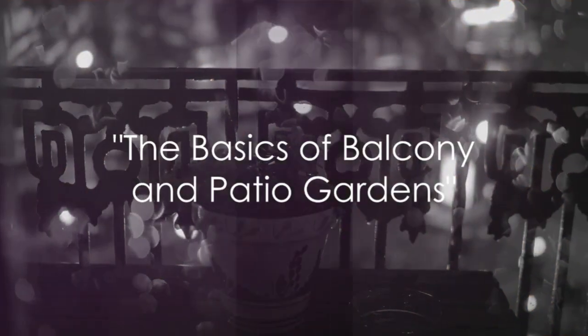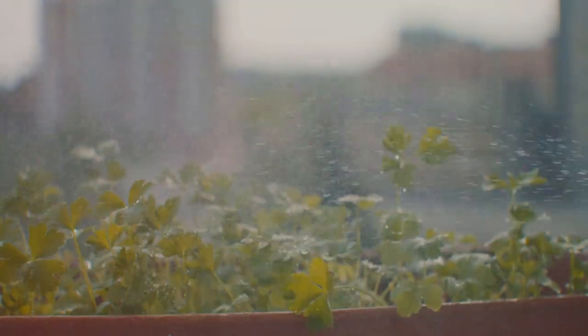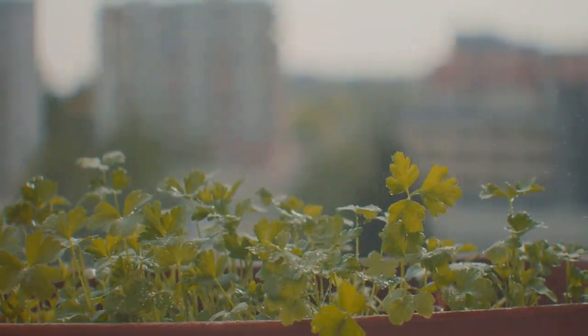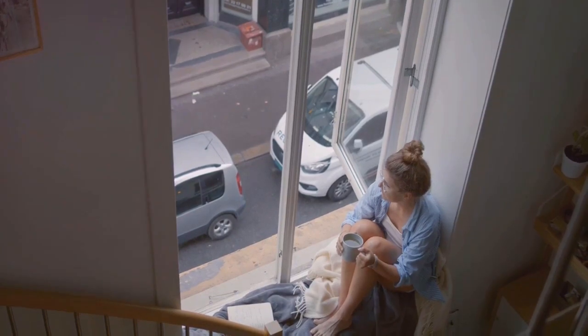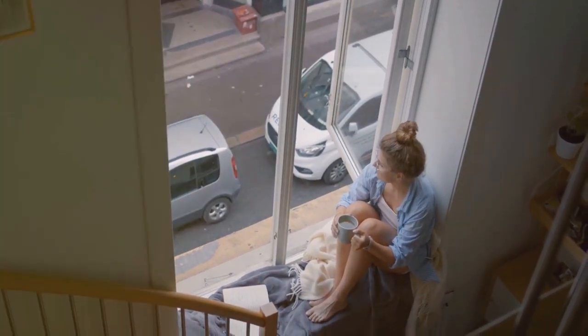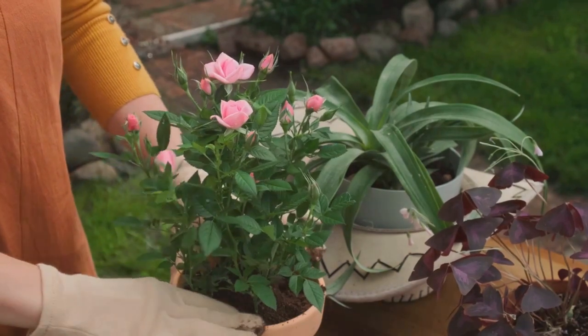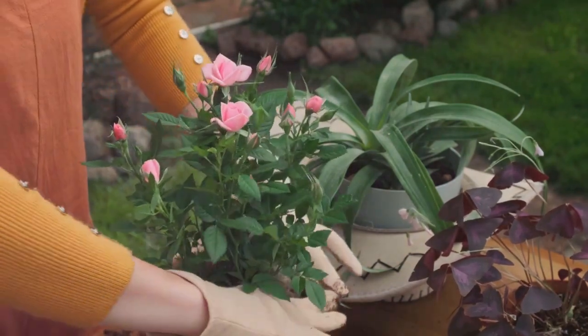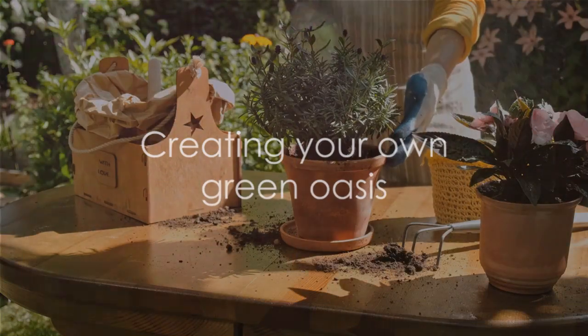Starting a balcony or patio garden is not as complicated as you might think. All you need is a bit of sunlight, access to water, and the right kind of soil. You don't require a vast space or a huge budget. Even a small balcony can be transformed into a lush green retreat. Most plants thrive in containers, and with the right care, they can create a stunning display. With these basics in mind, you're already halfway to creating your own green oasis.